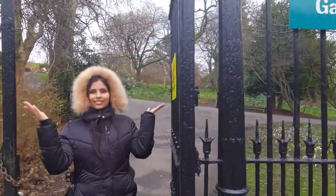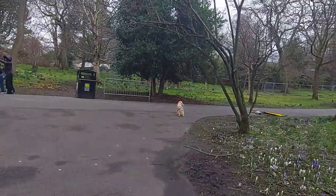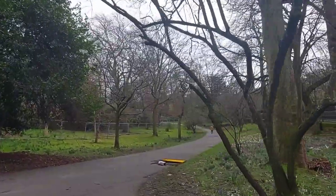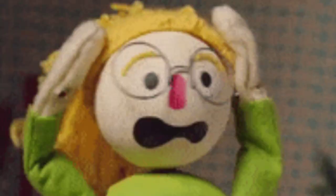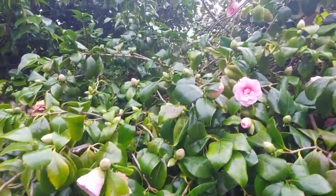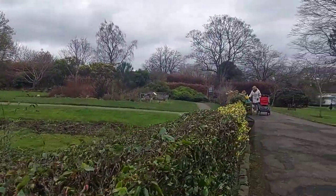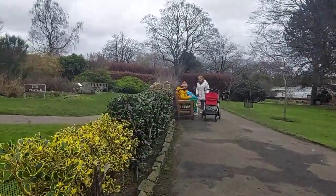How does the Botanic Gardens look like? Later we got to know that we didn't enter the main gate. So we saw some flowers and things like that and thought we could go home. But this is not it — now we got to see a lot of things. I'll show it to you.